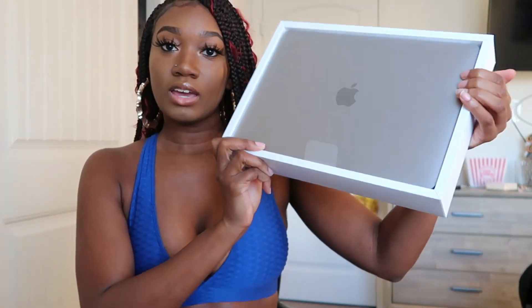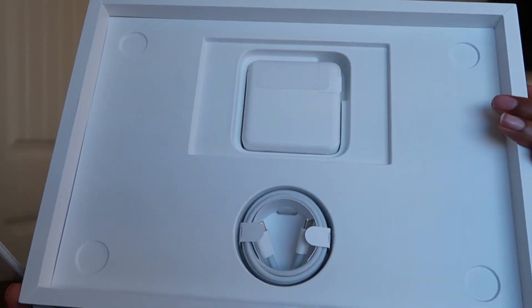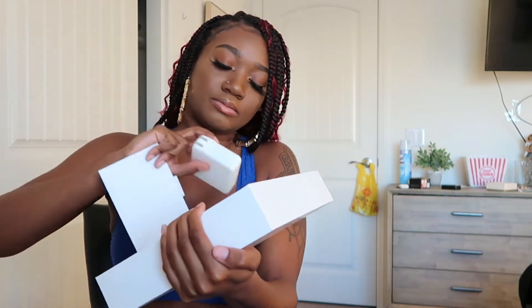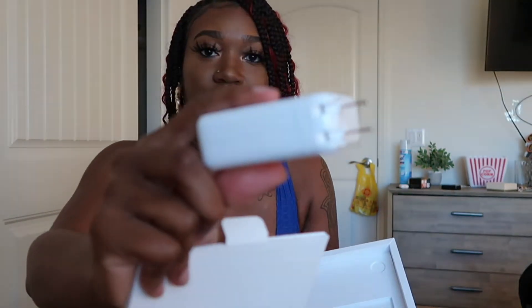It smells new! Space gray. There's a little tab here for you to pull up on. Charger and the base — whatever you call this thingy. There's also a cord. That's what's in this half. And now to the laptop.